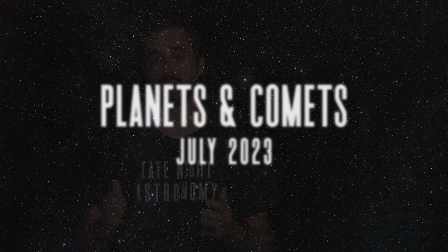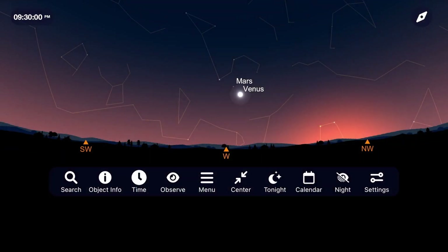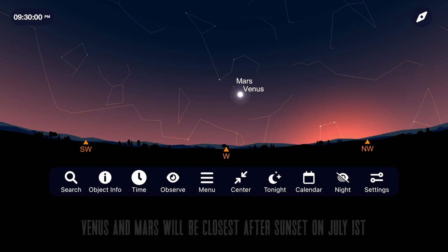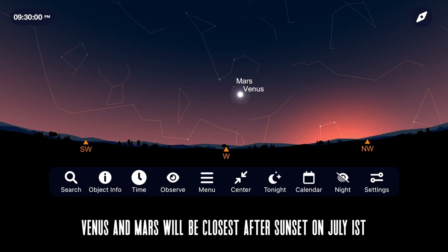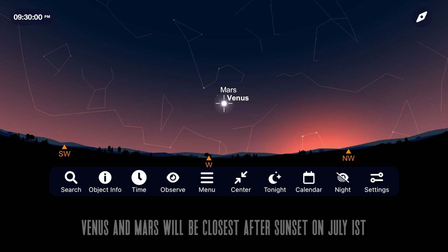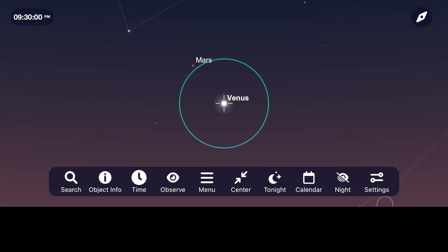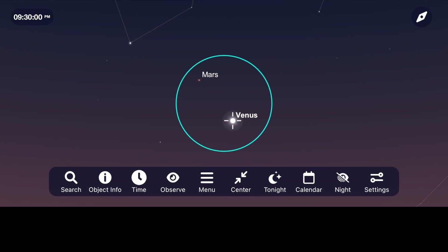Turning our attention to the planets, our main event is the close approach between Venus and Mars occurring early this month on July 1st. Go outside right after sunset and face towards the west. Venus will be the first object to pop into view, and as the sky continues to darken, you'll be able to make out a faint red object about three and a half degrees away from it — the planet Mars. I plan on viewing this through my new Orion 10x50 binoculars, which give me about a 6.5 degree field of view, framing both objects perfectly.